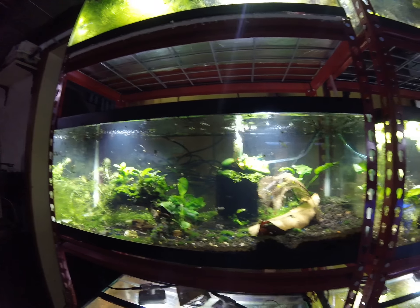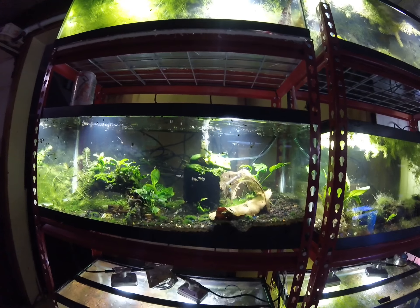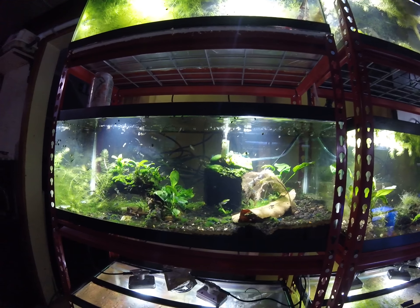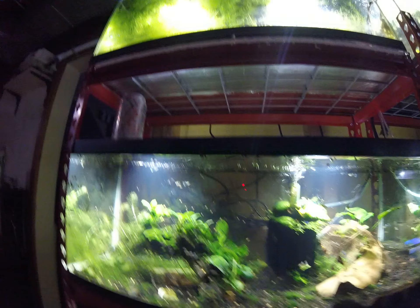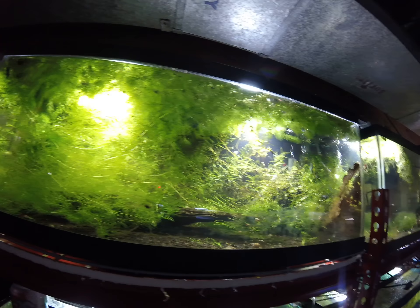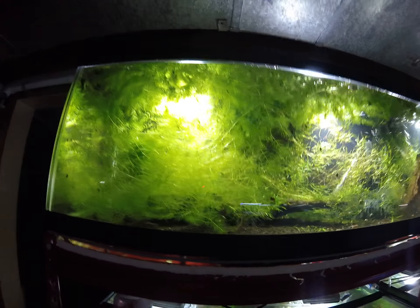On my honeymoon for five days, I forgot to put my lights on hour timers. I pulled an entire bucket of hornwort out of this tank. As you can see up here, it's grown massively in just those couple of days.